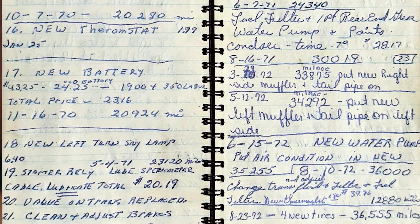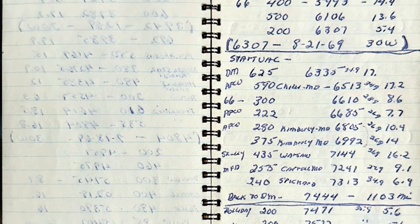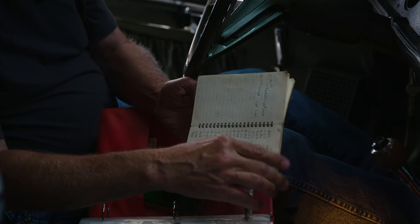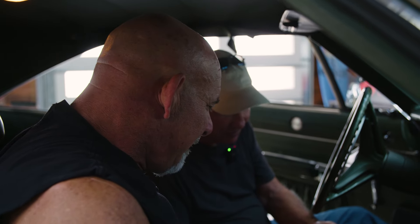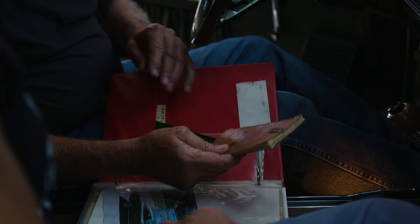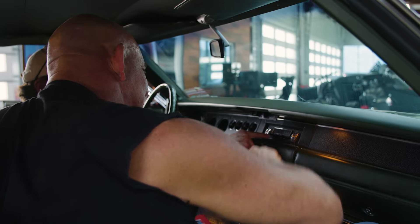As ownership continued, he started documenting each oil change — that's the first one. He bought it in March, and May is the first oil change. As it gets to the back of the book, he started putting down every time he put fuel in the car: the mileage, the date, how much he spent, and how many gallons went in. Its whole life. There wasn't much work done on this car, because if there was, you'd have encyclopedias of it. 69,000 miles of documented fuel input — that's unbelievable.